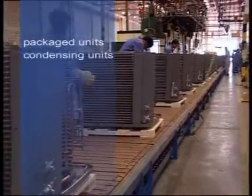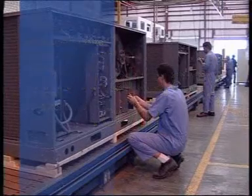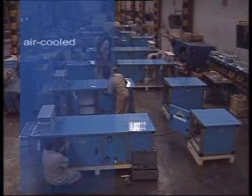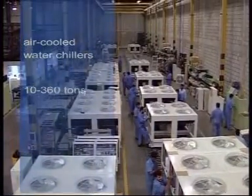Packaged condensing and blower coil units up to 10 tons and from 10 tons up to 125 tons, modular air handling units up to 70,000 CFM, and air-cooled water chillers from a capacity of 10 tons up to 360 tons of refrigeration.